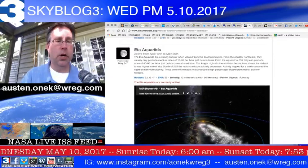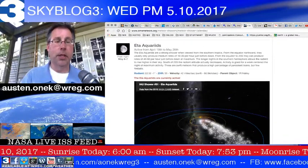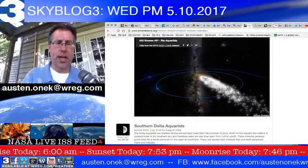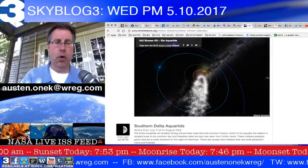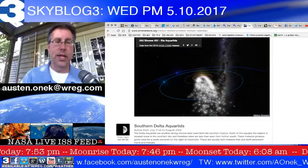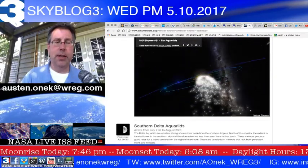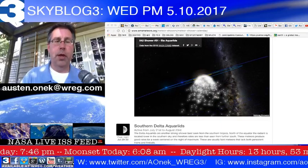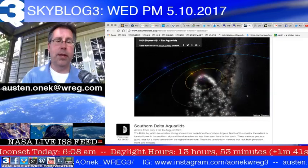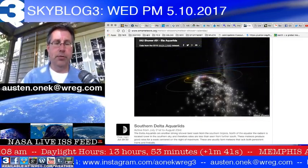The Eta Aquariids are visible — it's a meteor shower thanks to Comet Halley as it goes through the solar system, dropping a chain of debris. The Earth has been plowing through this debris over the last couple of days and weeks. As of right now we're kind of on the outer edge of it, so it's going to be difficult to get too much out of this, but it is possible we may see some cometary debris plow into the Earth's atmosphere.